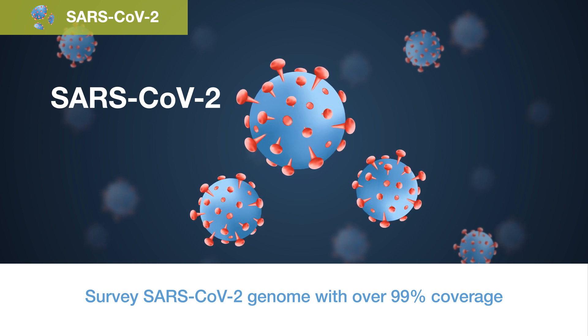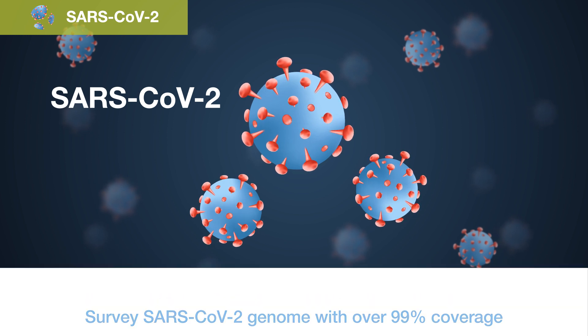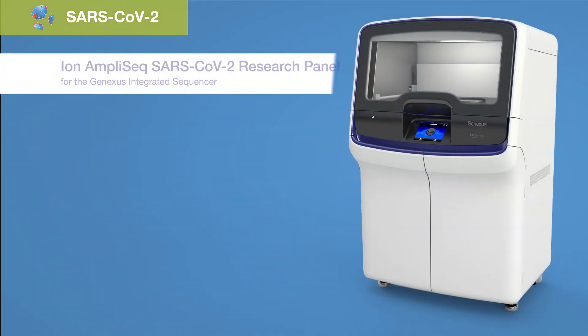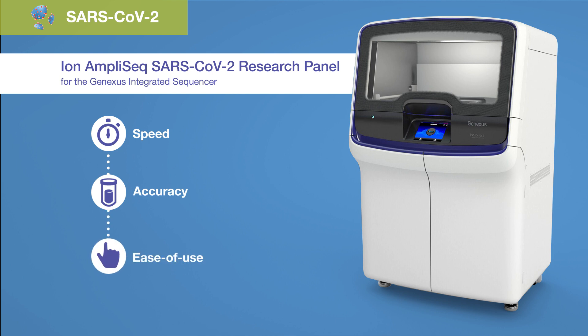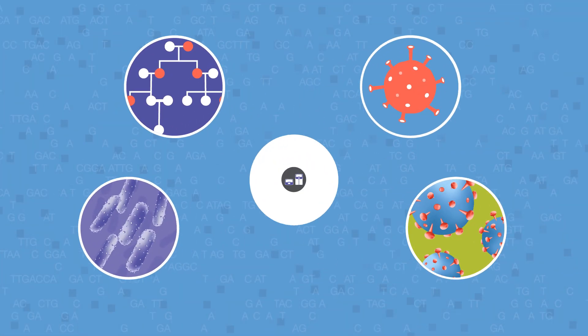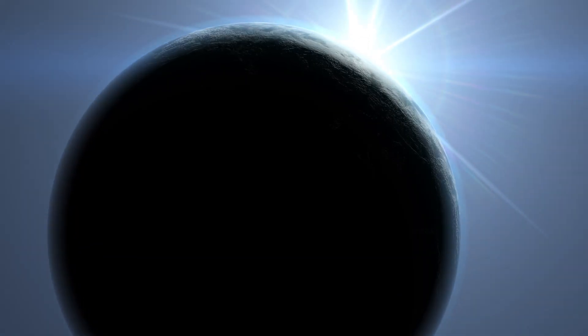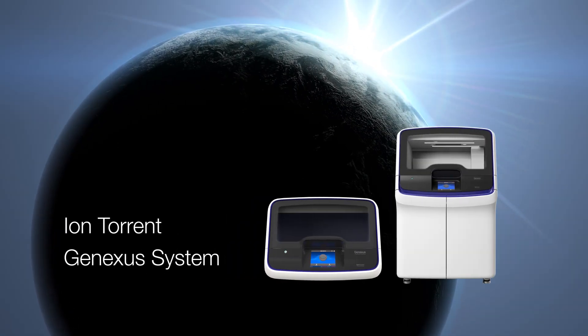In this race against time, survey the complete SARS-CoV-2 genome including all serotypes with over 99% coverage in just a single day. The ion Torrent GeneXus integrated sequencer and ion AmpliSeq SARS-CoV-2 research panel provide the speed, accuracy, and ease of use necessary to quickly and efficiently get you the answers you need.